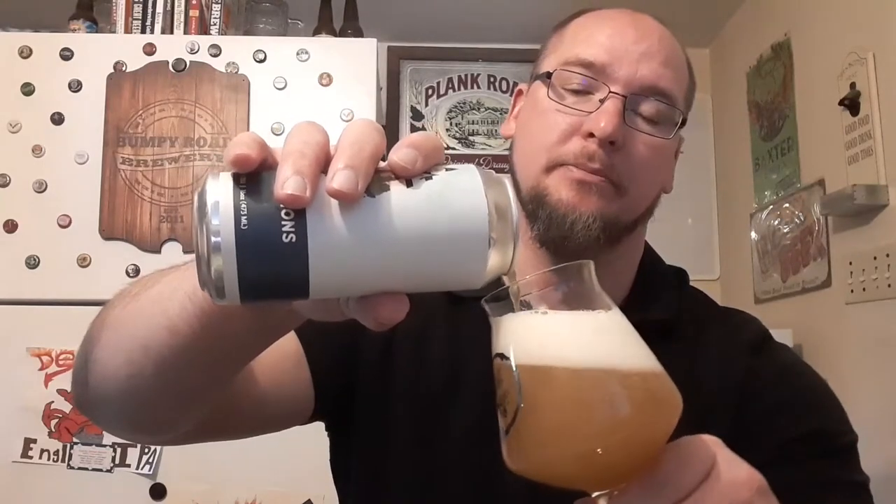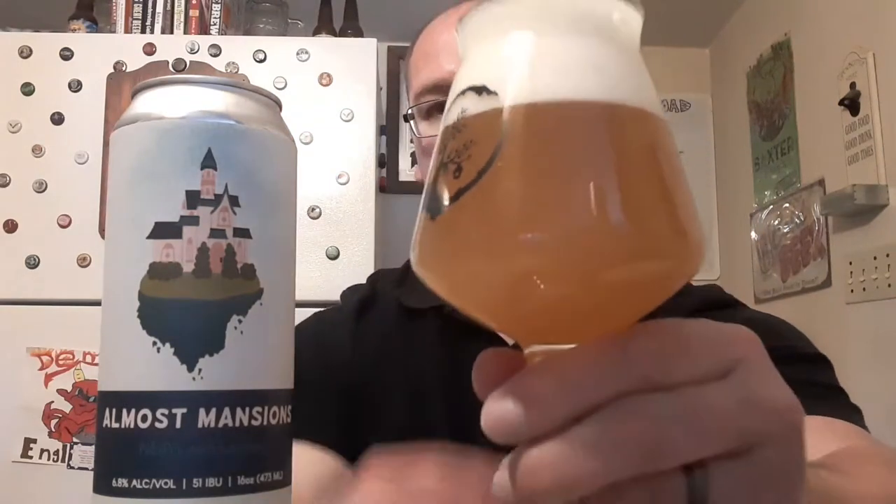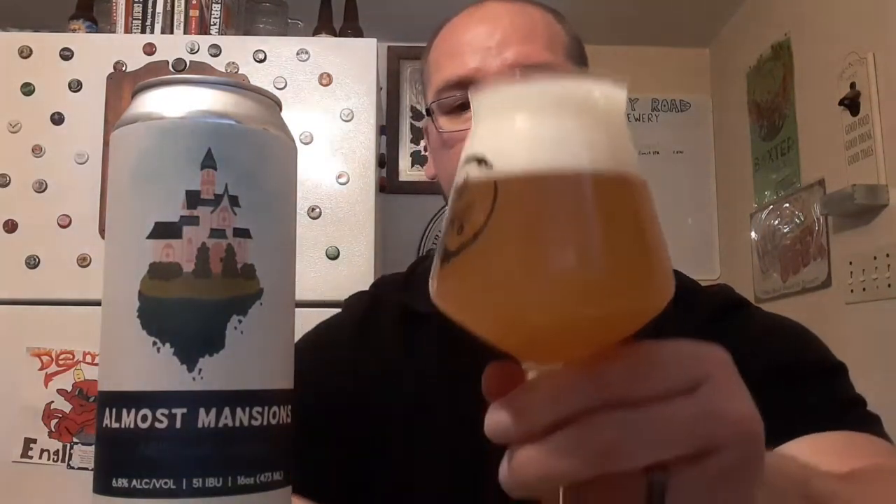This also has lactose in it. The head is very tight white bubbles. The coloration of the beer itself is a deep gold and orange, and very, very hazy to murky.